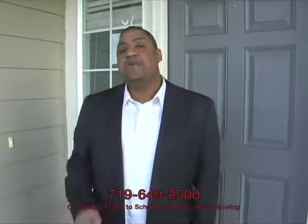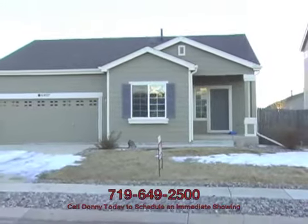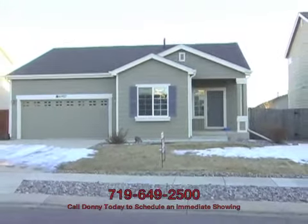Hey Hut House Hunters, it's Donnie Corum of Caldwell Springs Foreclosure Deals. Today we're in front of 6407 Alibi Circle, Caldwell Springs, Colorado 80923 in the Stetson Hills subdivision.